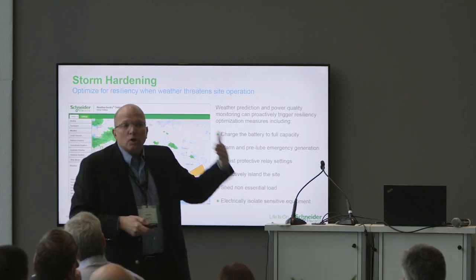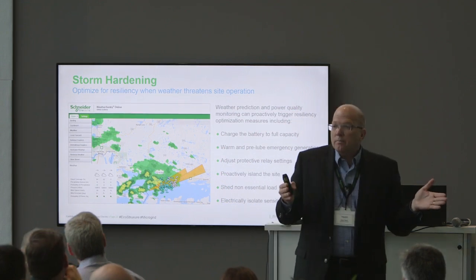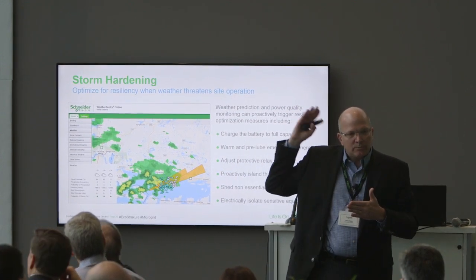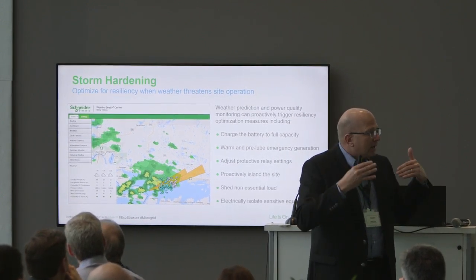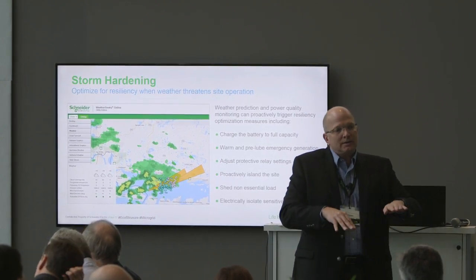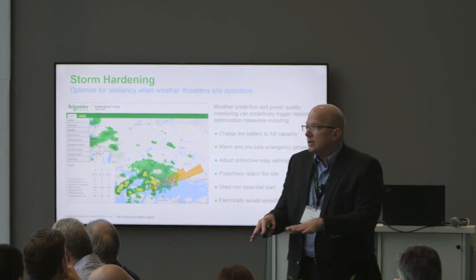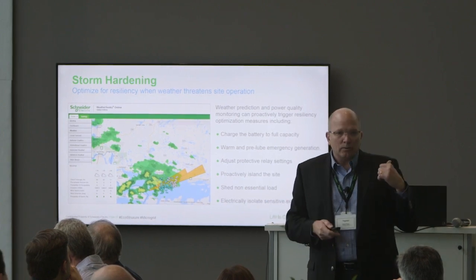For storm hardening, we use Schneider's internal storm management service to observe where storms are occurring. When we detect a storm event arriving in the area, we can make decisions and forecast them out to drive down risk at the site — keeping the battery fully charged or charging as needed to ensure extended resiliency on site to ride through the storm event.